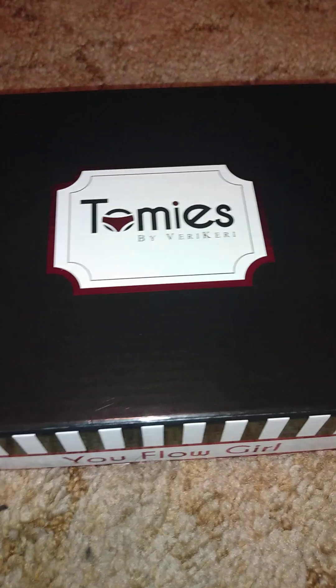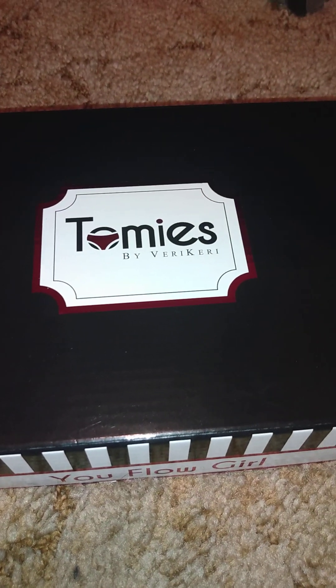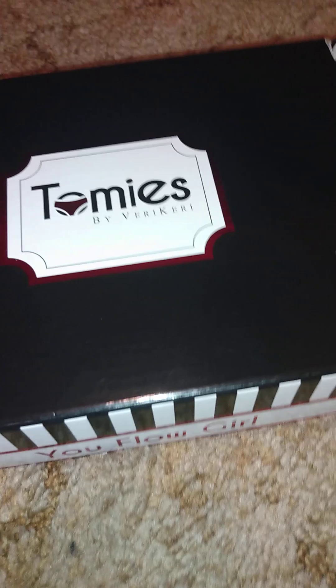I always wear a pad — it gives me peace of mind during the day and at night, so I don't have to put down towels or ruin my bedding, sheets, or clothes. I got the size medium in both of them. As you can see, it says 'Your Flow Girl' — this is what it looks like.